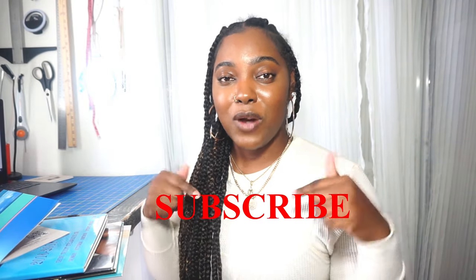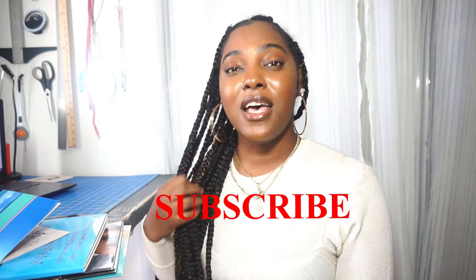Hey guys, what's up? I'm Morgan and welcome back to my channel, or welcome to my channel if you're new here. Thank you so much for joining me. If you find that you are liking this content, make sure you guys hit the subscribe button and hit the thumbs up button because it encourages me to keep making more and more videos.